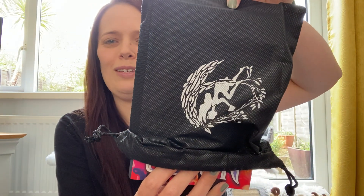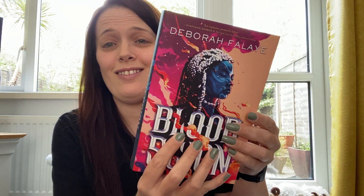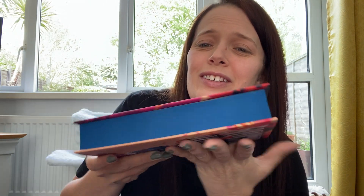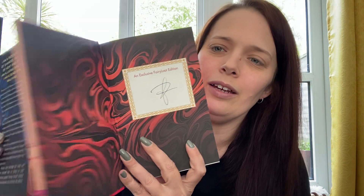And the book this month is 'Blood Scion' by Deborah Falaye — if I pronounce anything wrong, I'm terribly sorry. We have just a standard block colour for the sprayed edge this time. Open her up and we have a signature right at the front there with the endpapers.